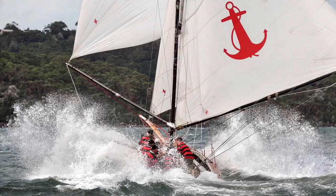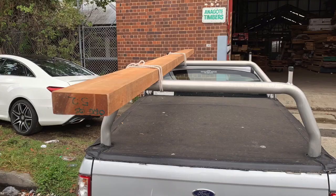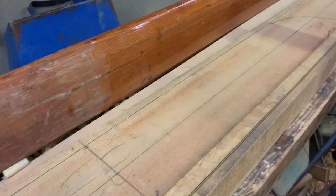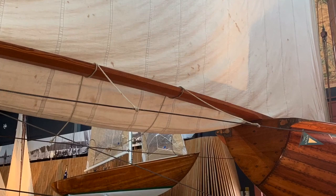Yendis broke their bumpkin more than once, so they really needed a new one. I got a nice piece of clear, fine-grained Oregon pine — Douglas fir — and began to shape it down. First, I visited the original restored Yendis at the Sydney Heritage Fleet at Wharf 7 in Darling Harbour to check on the profile they used.